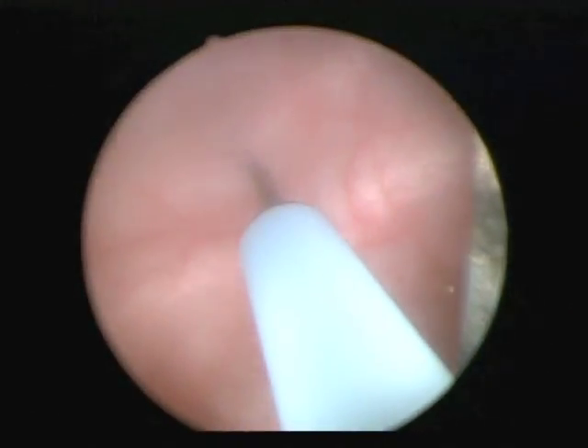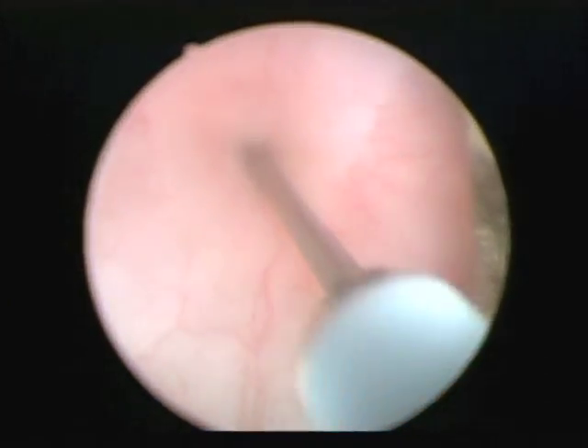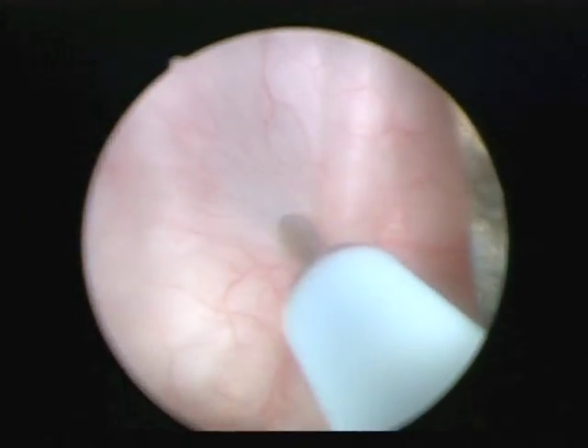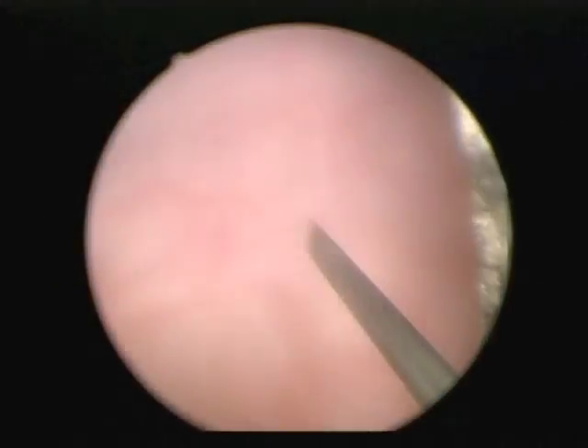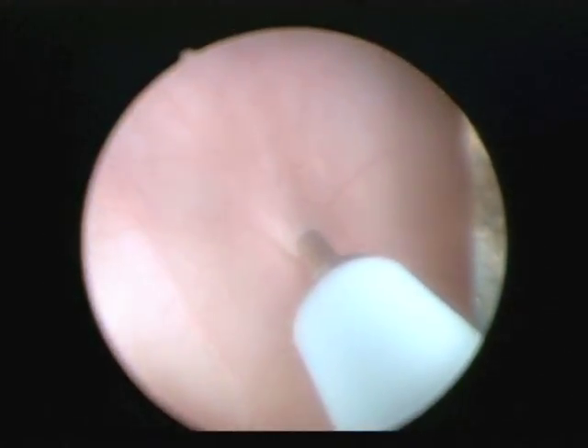Compare that to this video demonstrating proper injection technique. The needle is advanced 2 to 3 millimeters into the detrusor muscle, it is gently retracted back, tenting up the detrusor muscle showing good placement of the needle, and it is injected roughly 1 centimeter apart from the previous injection site.